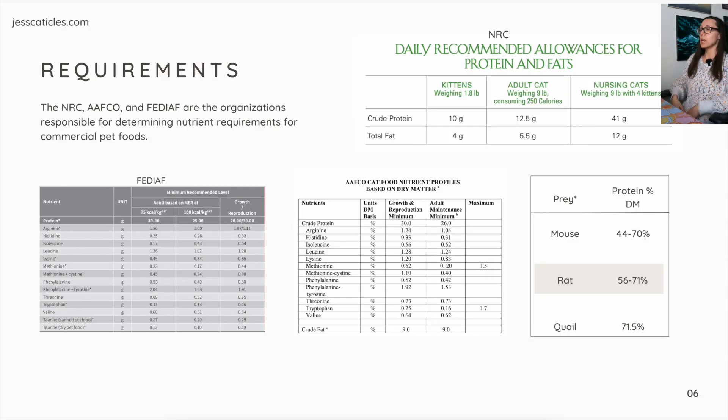For protein requirements, we have the NRC, AAFCO, and FEDIAF — the organizations responsible for determining nutrient requirements for commercial pet foods. For the NRC, kittens weighing 1.8 pounds have a recommended allowance of 10 grams of crude protein. For an adult cat consuming around 250 calories, 12.5 grams. And for nursing cats, it would be 41 grams.